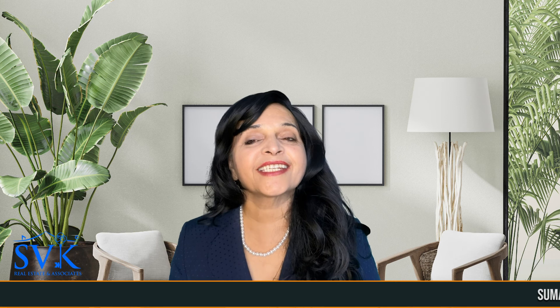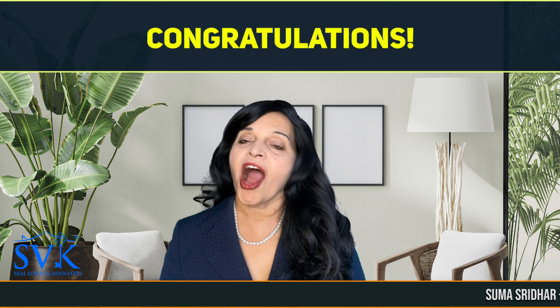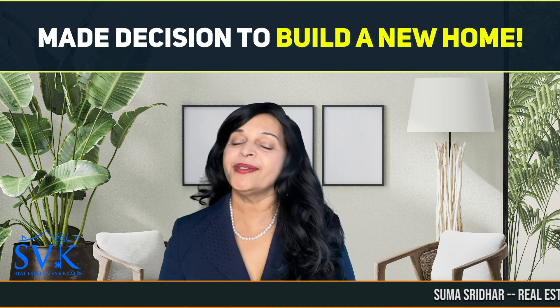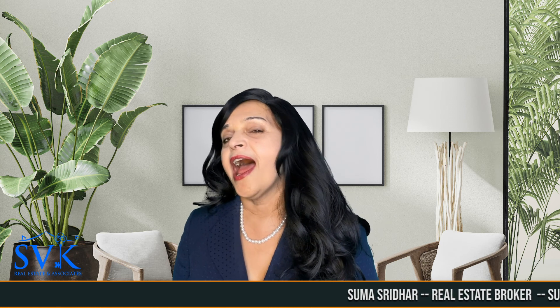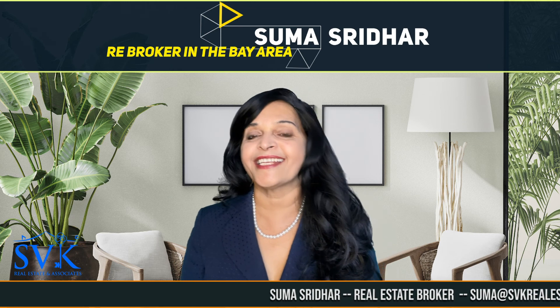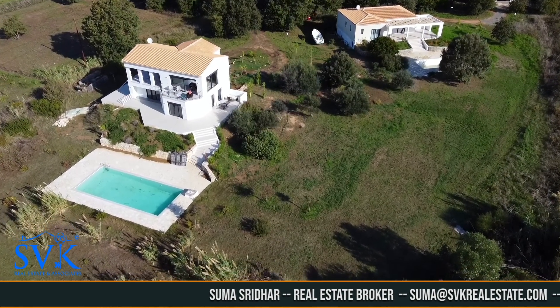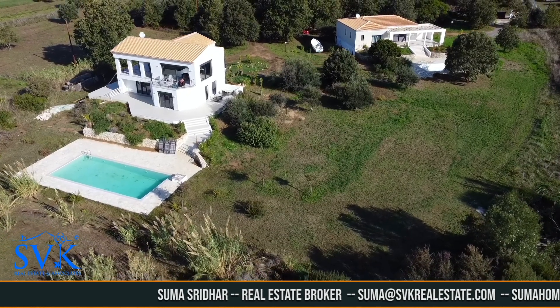New construction standards versus upgrades — are they worth it? Congratulations, you have made a decision to purchase a newly built home from the builder. You are thinking about your options on what upgrades you should request from the builder and which ones you can skip. Are the upgrades worth it? Hi, this is Sumashree, the real estate broker in the Bay Area.